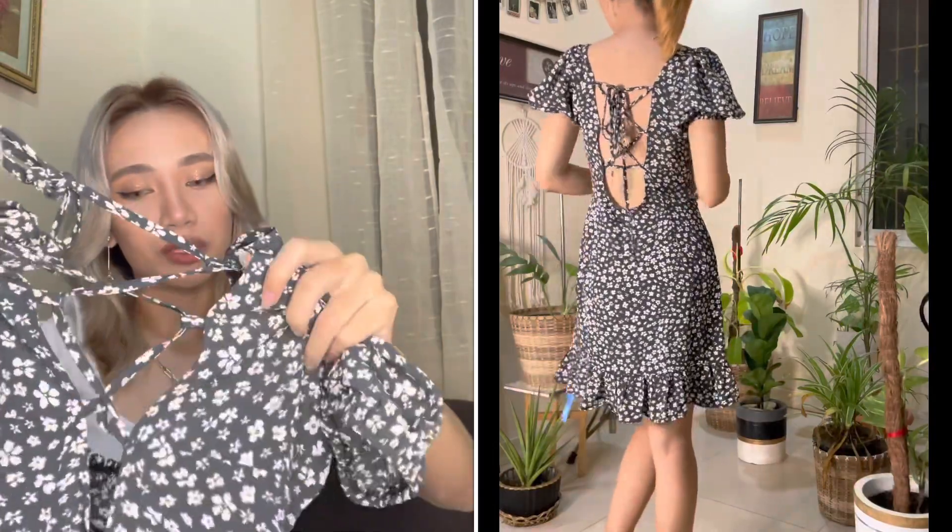It has a ribbon detail at the back and it's low-back again — full exposure! It also has ruffles at the hem which is so pretty. The fit on me is really nice. I got this in extra small as well. It's such a struggle finding sizes when you're petite and small, but they have extra small so the fit is 100% great. This dress is actually quite casual — not only for the beach, you can also wear it to the mall, outings, or picnic dates.